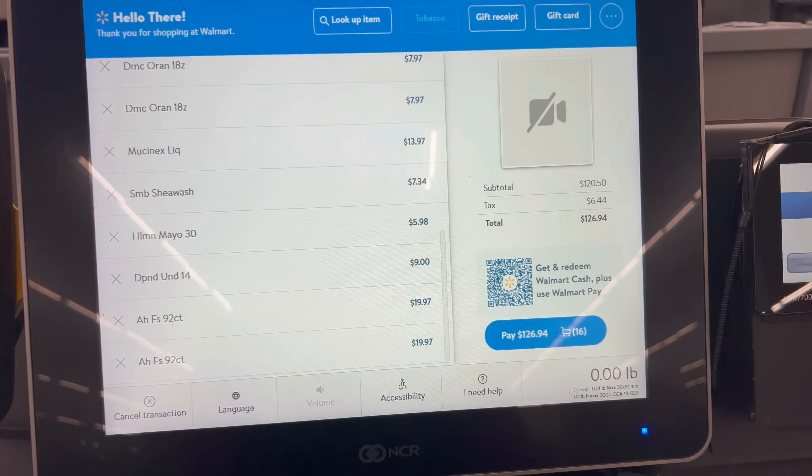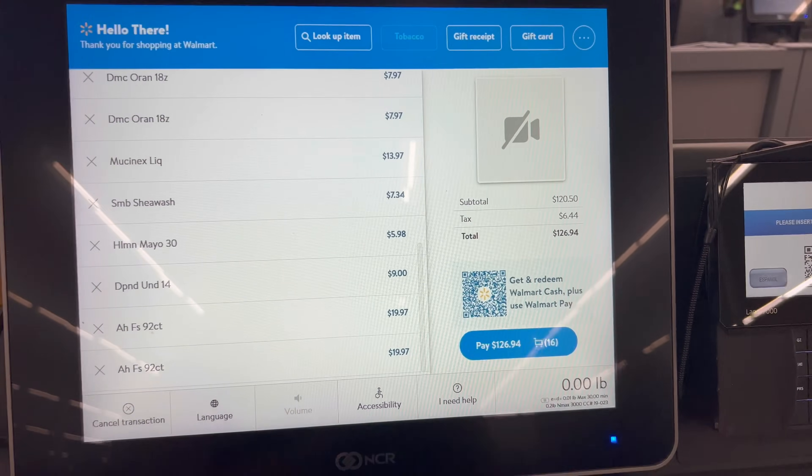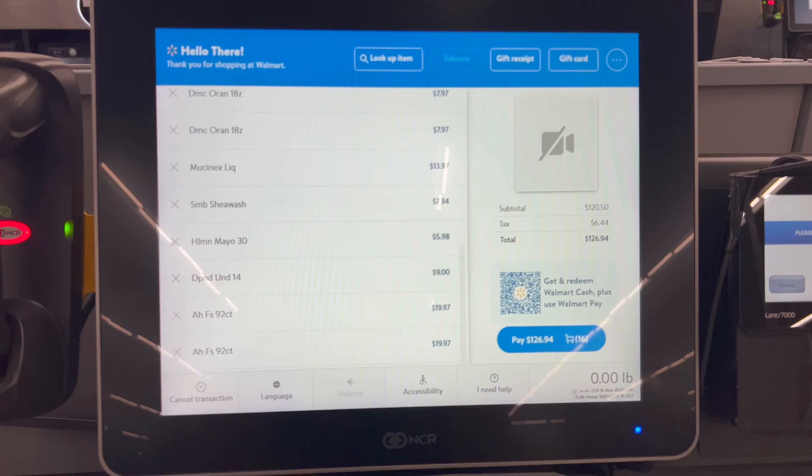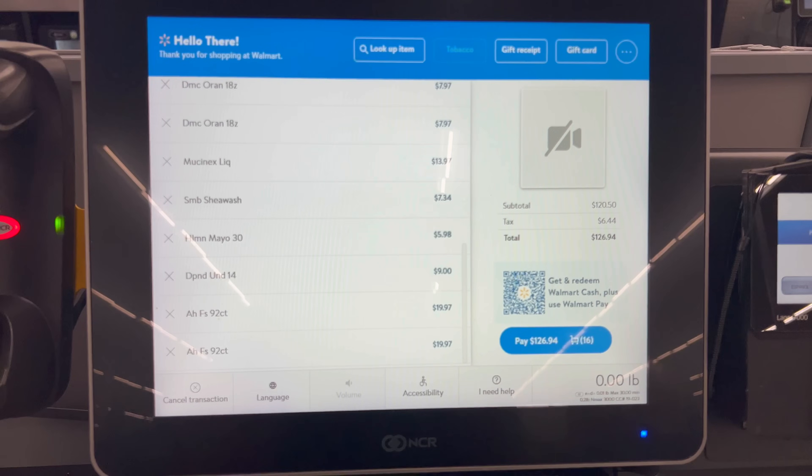Everything is scanned — this is one of the largest hauls I've done in a while, $127 worth of products. We're going to check out, then I'll submit my receipt to each rebate app and calculate the final cash cost.